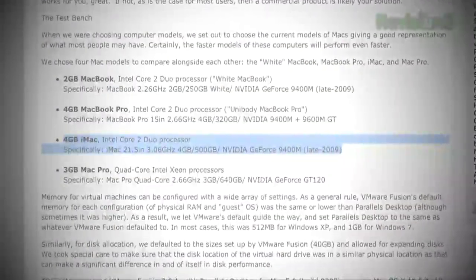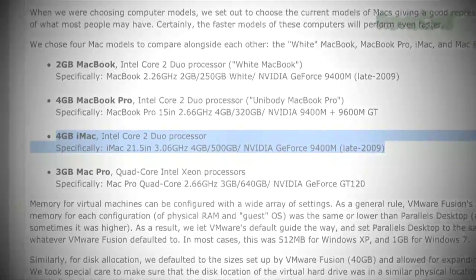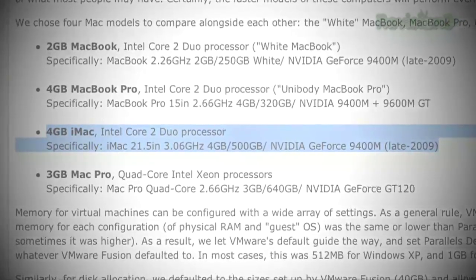This is the iMac they tested on: a 4-gigabyte iMac Intel Core 2 Duo processor, specifically the iMac 21.5-inch, 3.06 gigahertz, 4 gigabytes RAM, 500 gigabyte storage, NVIDIA GeForce 9400M, from 2009.